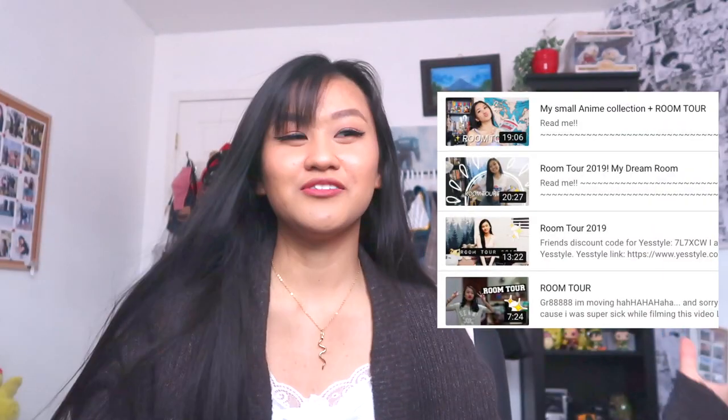Hi guys, so I'm coming at you today vlog style. Today I'm going to be doing a room tour - this has been long awaited, I've been really wanting to make one for the longest time. I feel like I finally have my room basically together. I'll link everything down in the description below so if you guys want to get some pieces that you really like, you can go ahead and get it so we can twin. Let's get started.